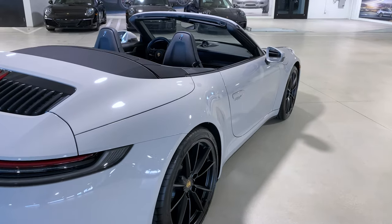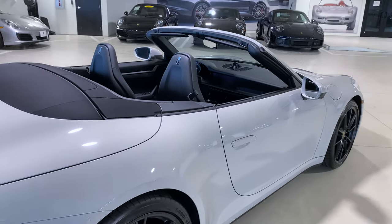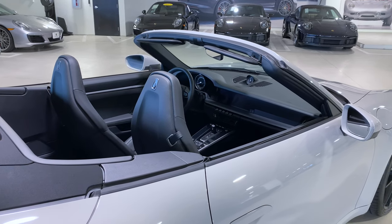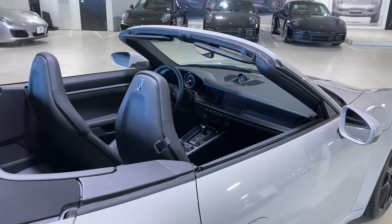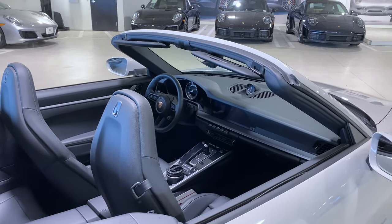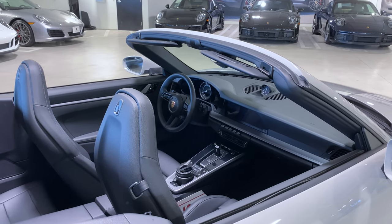Let's take a look on the inside. This one has the black interior, the standard interior package. As mentioned earlier, this one is equipped with the Sport Chrono package — we can see the Sport Chrono clock on top of the dashboard. The multifunctional steering wheel is now standard for the latest generation 911.